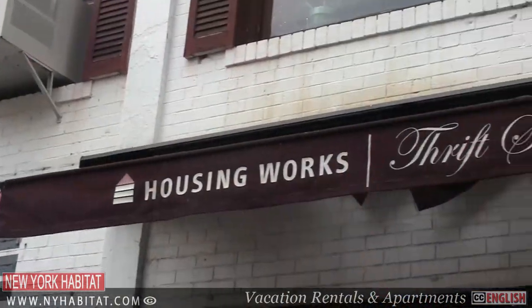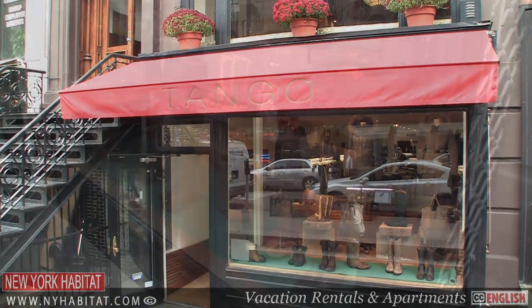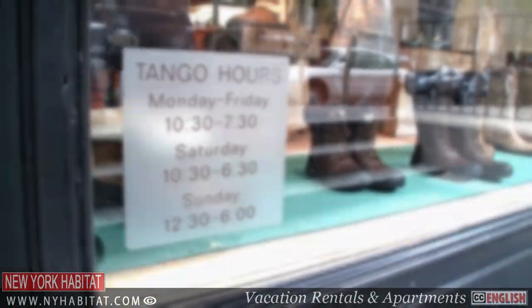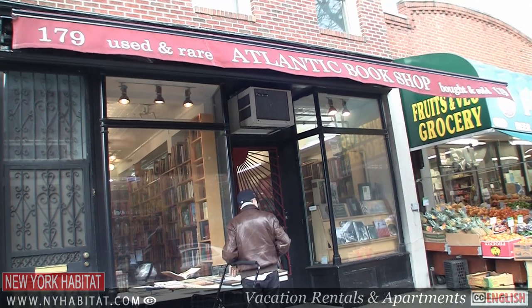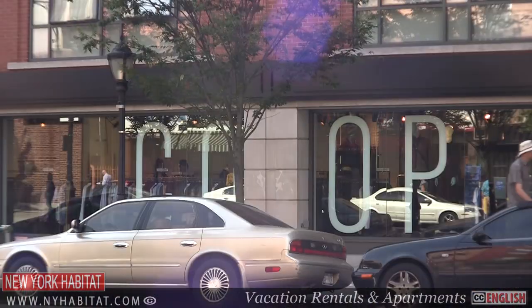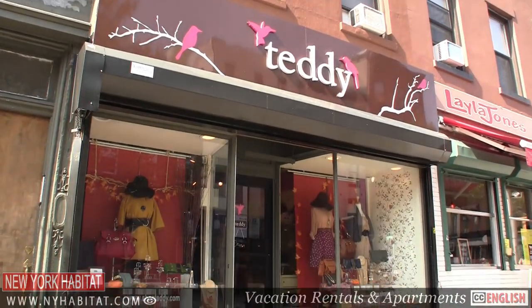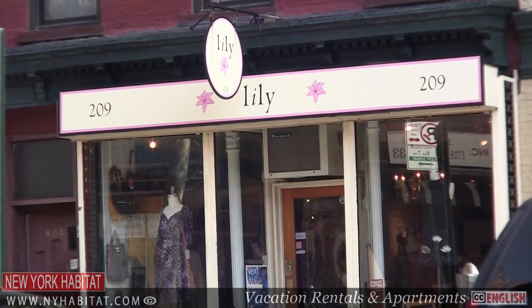You'll find some fun shopping on Atlantic Avenue and Henry Street, but for the best shopping go to the nearby Cobble Hill on Smith Street and Court Street. You have Housing Works Thrift Shop on Montague Street, Tango also on Montague Street, Atlantic Bookshop on Atlantic Avenue, Barney's Co-op on Atlantic Avenue, Teddy on Court Street, and Lily on Court Street as well.